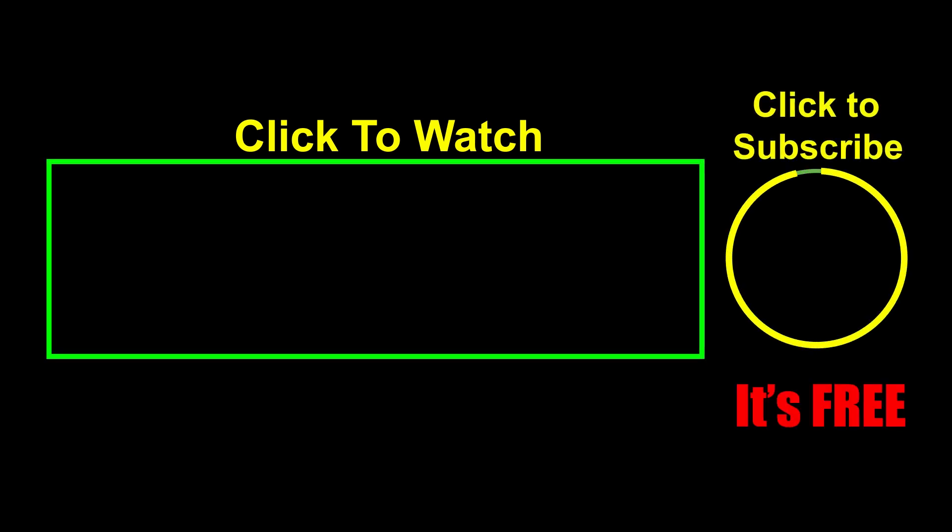Thank you for watching the Toy Genie channel - if you liked this video, be sure to give it a thumbs up! That lets me know to make more videos just like this for you. Click or tap on these videos to watch, click or tap to subscribe - it's free! Plus you get to see my latest videos. And until next time, be happy and keep smiling!